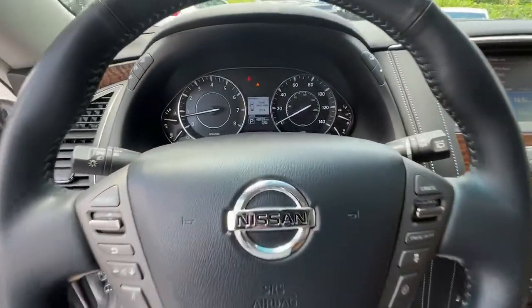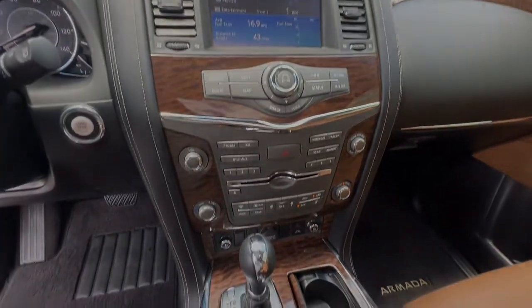Don't compromise on comfort to get the capability you want. Get into this remarkable Armada.